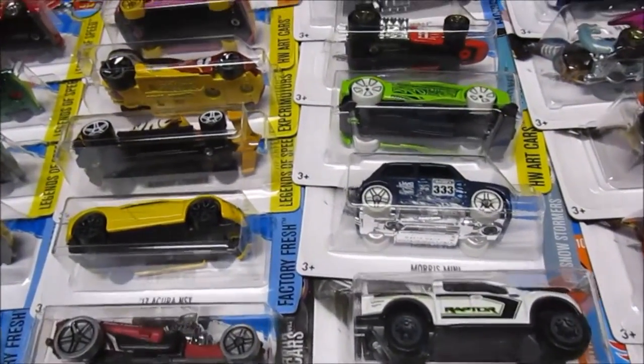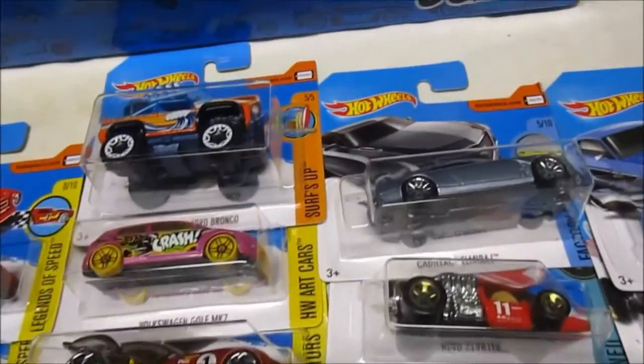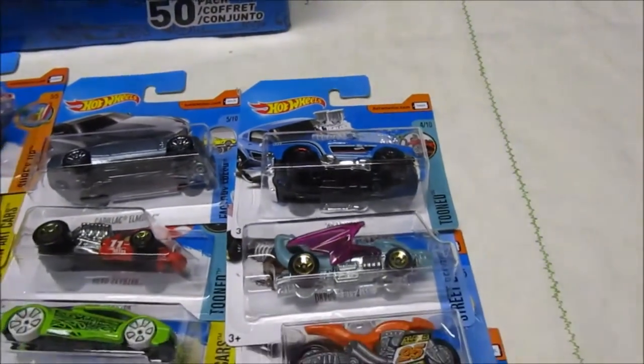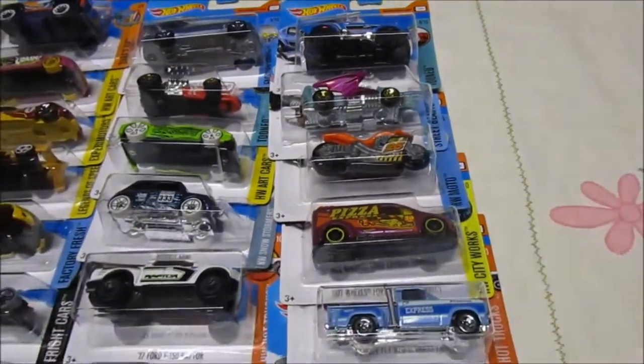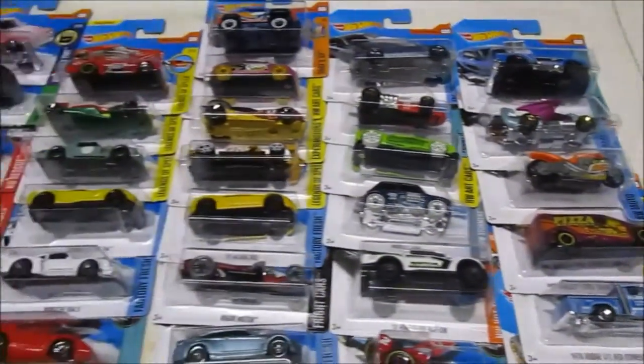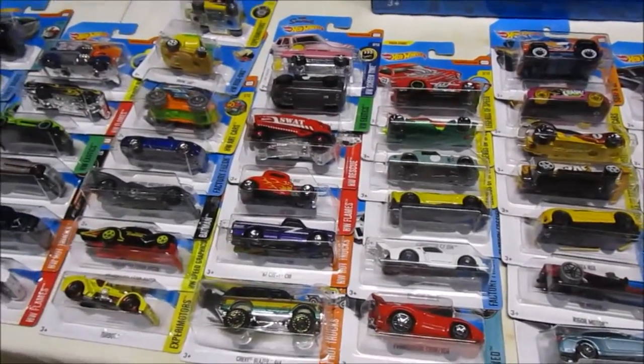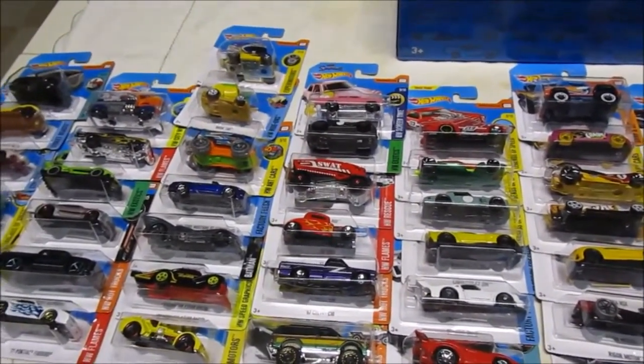So these are the 50 models I got in my 50-pack. You may not necessarily get the same 50 models, but it's a good way to start your collection or find those models you didn't have before. This makes a great gift — I say go for it.